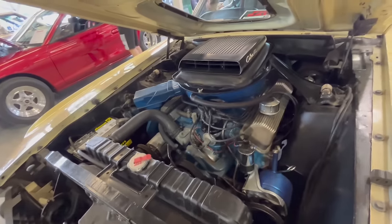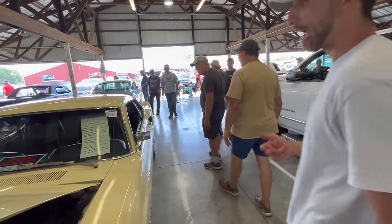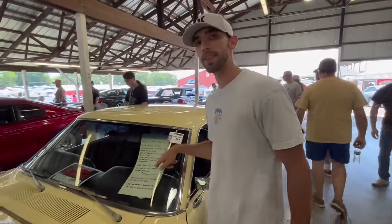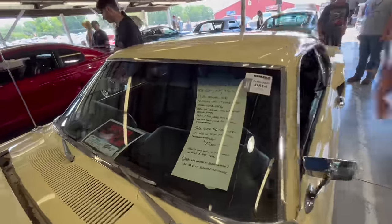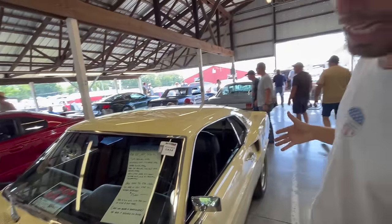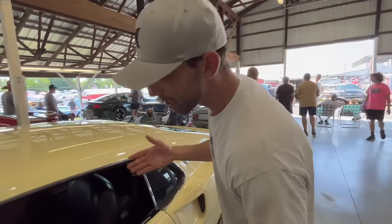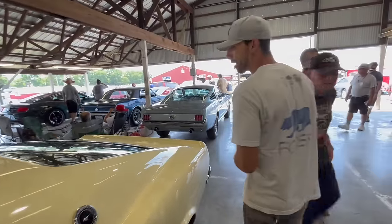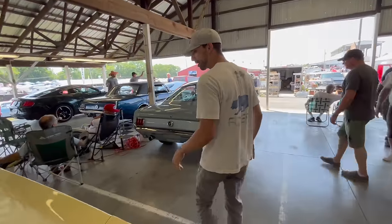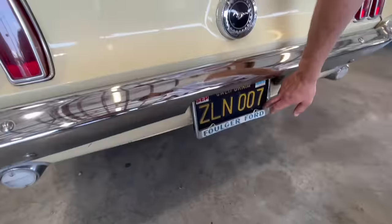It does have the Ram Air shaker hood on it as well. This is said to be an original California car. The owner's asking $75,000 for it. If you compare it to the 69 we took a look at outside where they were asking $65,000, I think this one is just a much, much nicer vehicle. It's not really familiar with this color, but it does have black interior and it is an automatic car. It does say it has been stored the last 30 years and it doesn't have any rust on it at all. It does have the California black plates on it, which means it wasn't registered anywhere but California.